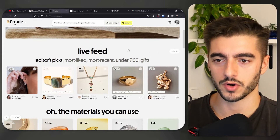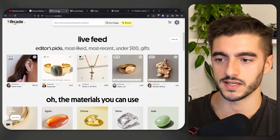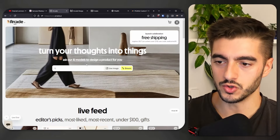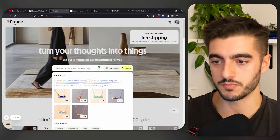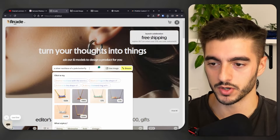If you've seen my channel before, you probably know that I have a background in e-commerce. I got started with dropshipping many years ago, scaled to six figures. So I find all of these innovations super cool. The way this works is you go up here and you can paste a prompt. I have already prepared one — so we're going to generate a silver necklace of a jade butterfly.